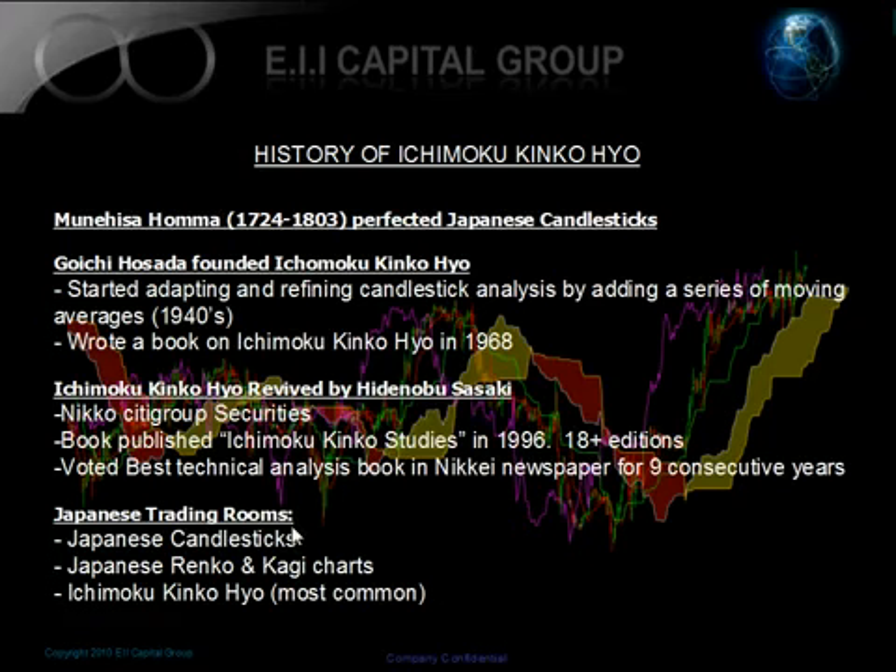The key thing to note is that there are three systems actually used in the Japanese trading rooms. The very first one you're probably familiar with is Japanese candlesticks — most people have heard of dojis and so forth. The second system is Japanese Renko and Kagi charts, and then the third one is actually Ichimoku Kinko Hyo.